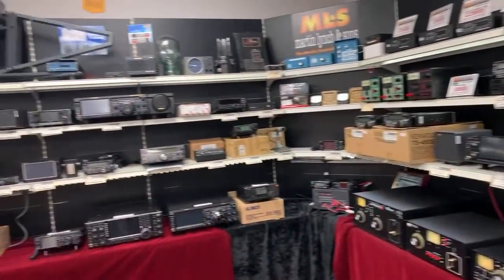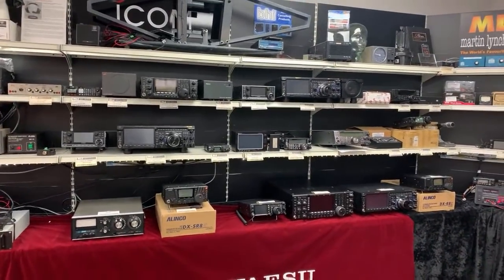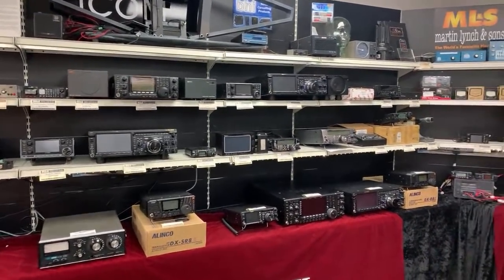It's a one-person operation today — all me. We've got some of the other guys down the other end answering the phones, so I've escaped up this end of the showroom. It means you get a lot of wobbly cam action, I'm afraid. So we're going to turn around and have a look at what we've got on the used shelves.